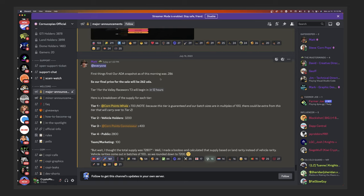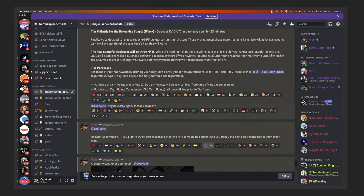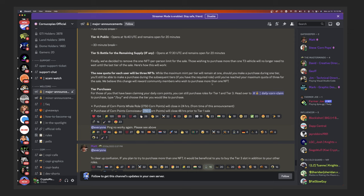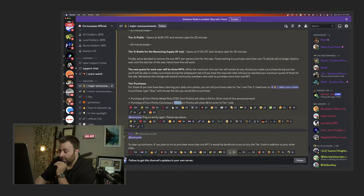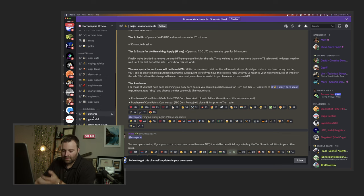For the Cornosaur tier you need 750 Corn Points - and with my 852 I might just have enough. It looks like I might qualify, though I definitely don't have 2,700. This tier window was 48 hours prior to the sale for tier one - it may have already closed, so I might have missed it.